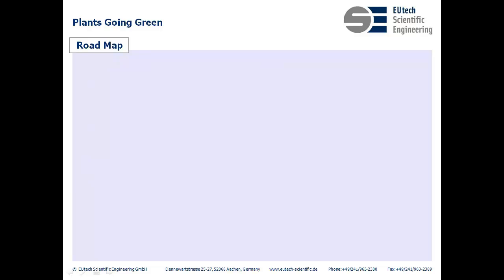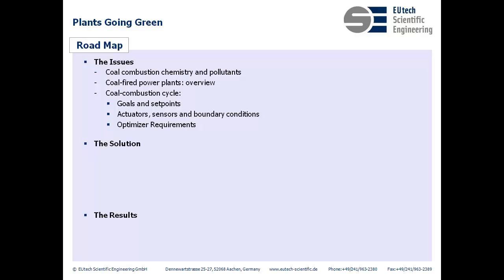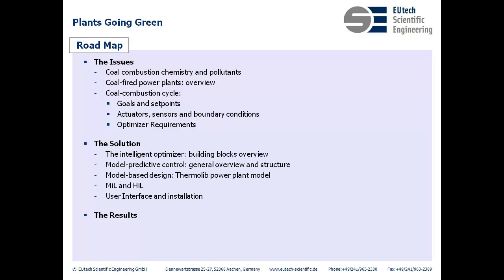Before we go into further detail, let's take a quick look at our roadmap for today. The main three discussion points are: first, the issues we face; the solution for said issues; and the results. Under issues, particularly for those of you not too familiar with lignite coal power plants, I'll go over coal combustion and the structure of coal-fired power plants, and we'll point out our goals and requirements. Once we identify the issues, we present the solution — a big-picture overview of the main components, model-based design for testing and verification before on-site installation, model-in-the-loop and hardware-in-the-loop tests, model-predictive control structure, the user interface, and installation. Finally, what counts most is the results, both in terms of pollutant control and financial payback. This optimization system has already been installed in several power plants, and we've chosen to share the results from one here in Germany.